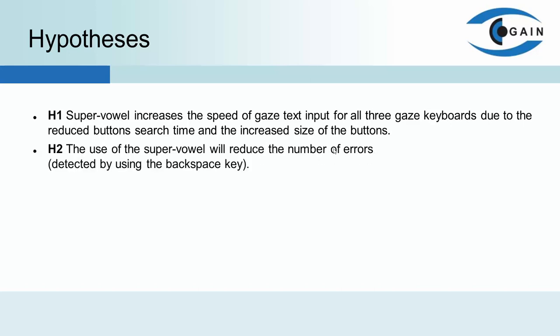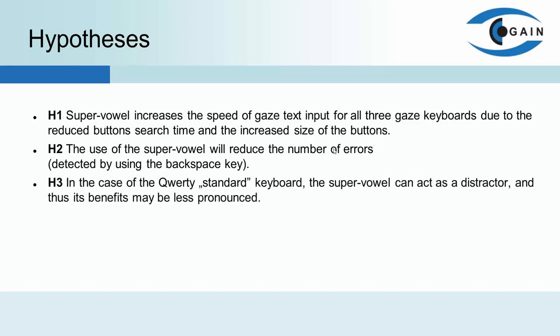For similar reasons, we also suspect that using the SuperVowel will reduce the number of errors, which we determine by using the backspace key. It is the second hypothesis. It should be noted that the QWERTY layout used in the standard keyboard differs from the two others, as the respondents know it well from the everyday use of physical computer keyboards. Therefore, the third hypothesis says that the SuperVowel can act as a destructor in this case, and its benefits may be less pronounced.